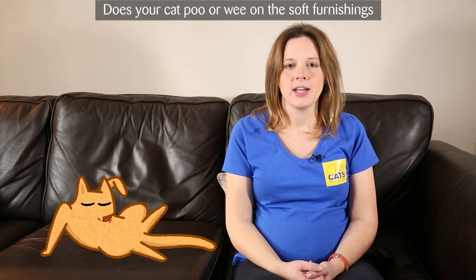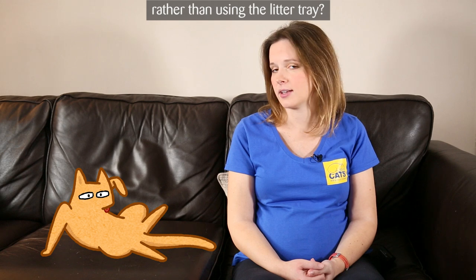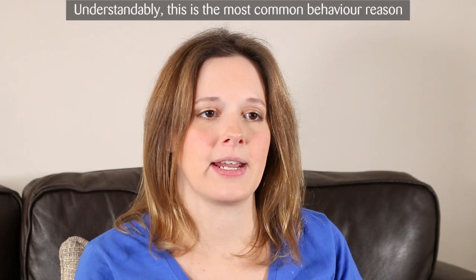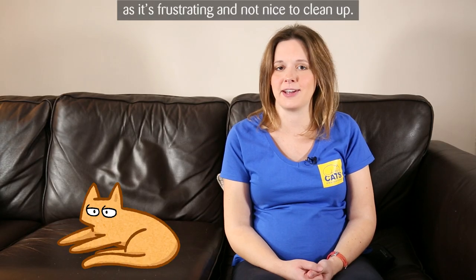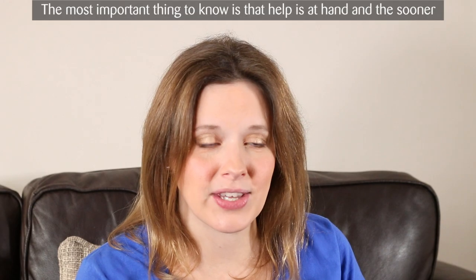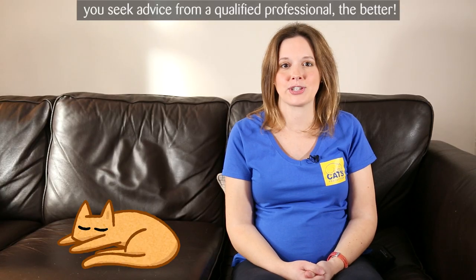Today we are looking at litter tray behaviour. Does your cat go on the soft furnishings rather than using the litter tray? Understandably, this is the most common behavioural reason that owners seek help for, as it's frustrating and not nice to clean up. The most important thing to know is that help is at hand, and the sooner you seek advice from a qualified professional, the better.